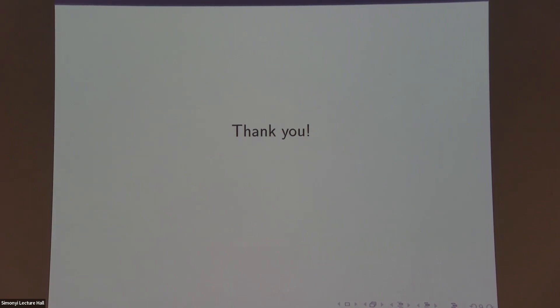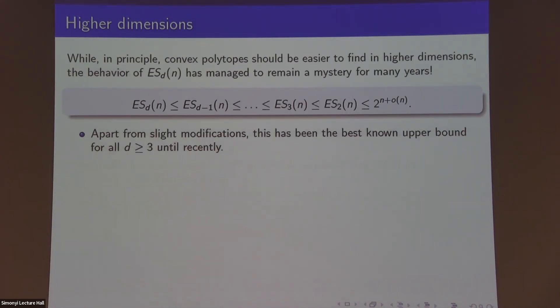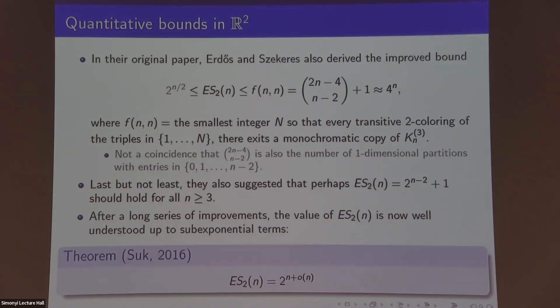Question: Is it easy to describe the 2^(n/2) set of points without any n in convex position? Yes — it's a doubling procedure. You start with four points in the plane not in convex position, pick a generic direction, and double slightly in that direction. You get eight points with no hexagon in convex position, and you keep doing that, each time picking a generic direction and doubling. The size of the largest convex subset does not increase by much each step.